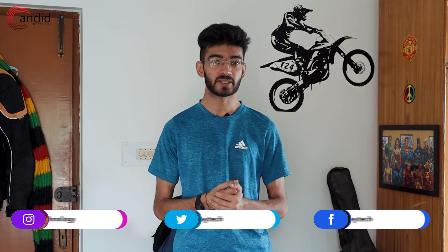If you liked this video, consider subscribing, give us a thumbs up, and tell us in the comments what more you'd like us to cover. If you want to know more about tech, visit our website Candido Technology, follow us on social media, follow me on Instagram and Twitter, and we'll see you in the next video.